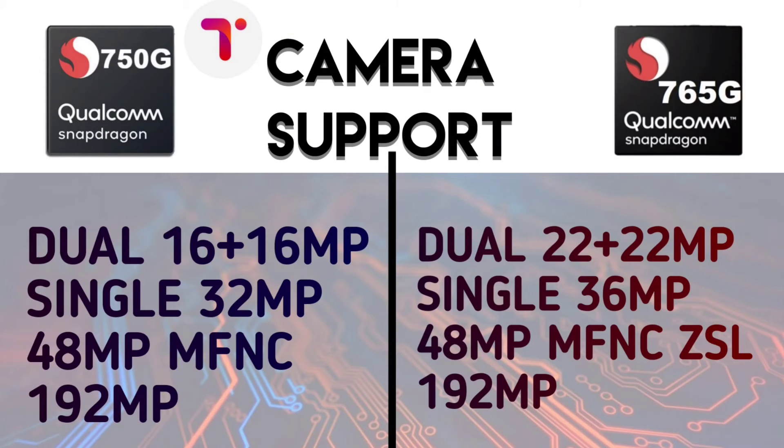For camera/ISP specs, the Snapdragon 750G supports Dual 16MP, single 32MP or 48MP with MFNR, and up to 192MP with pixel binning. The Snapdragon 765G supports Dual 22MP, single 36MP or 48MP with MFNR plus ZSL, and up to 192MP with pixel binning — giving the 765G a slight ISP advantage.